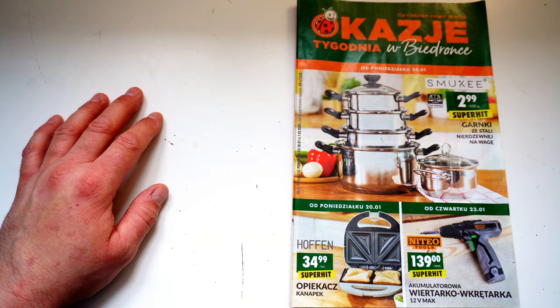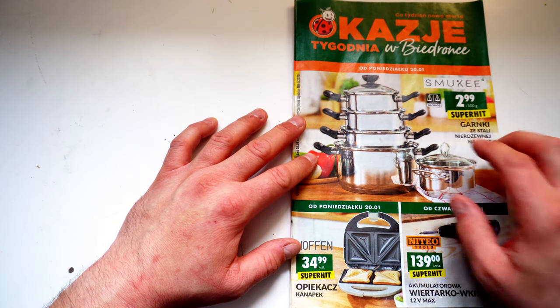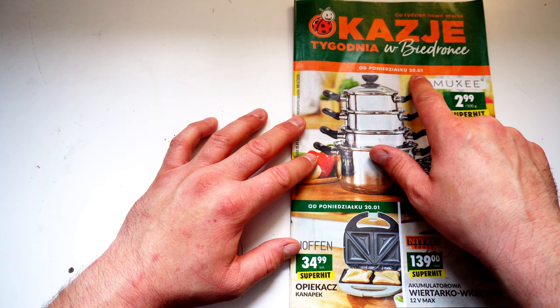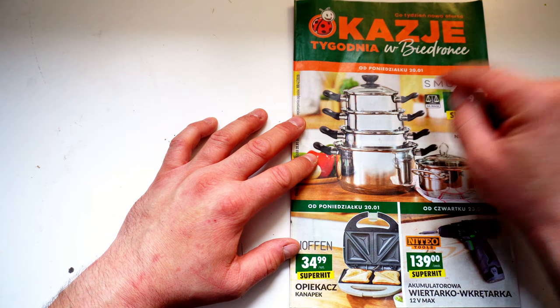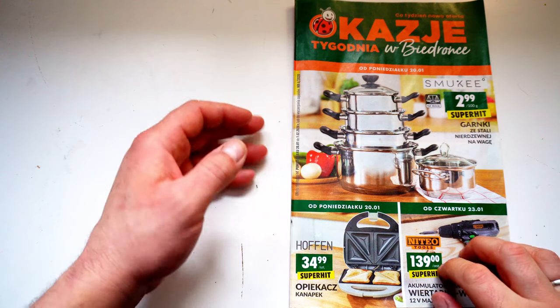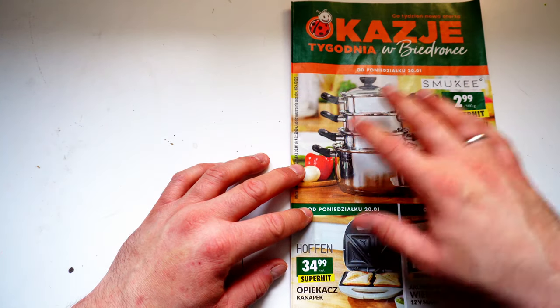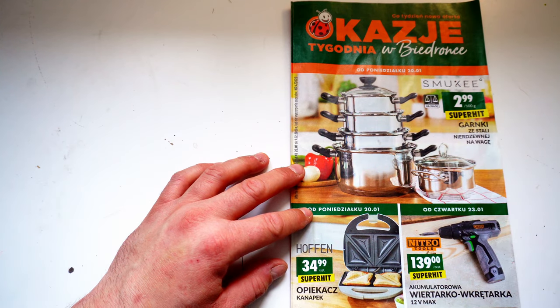Hallo und herzlich willkommen zur Prospekteschau. Ich habe etwas ganz Interessantes für die Grenzgänger unter euch. Wir haben hier ein Prospekt vom Biedronka. Das gilt ab dem 20.01., also ab Montag, und geht bis zum 1.02. Die ganzen Sachen, die hier drin sind, gehen wir jetzt mal kurz durch.